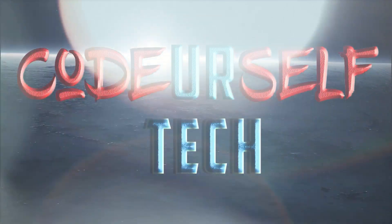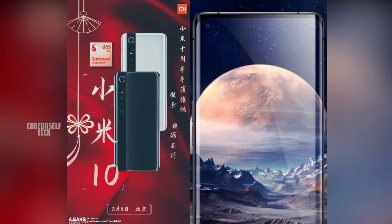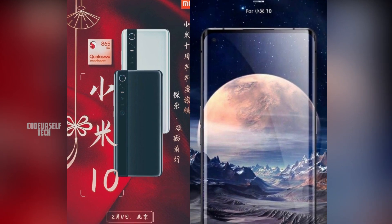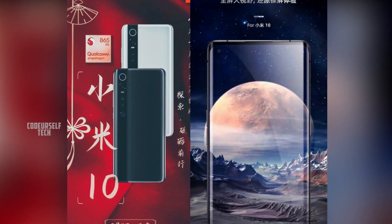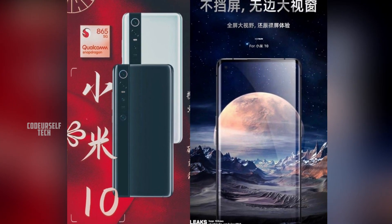Hi, I'm Nanda and you are watching Code Yourself Tech. Xiaomi is launching the flagship smartphones, the Mi 10 and the Mi 10 Pro, by February 11th in China.